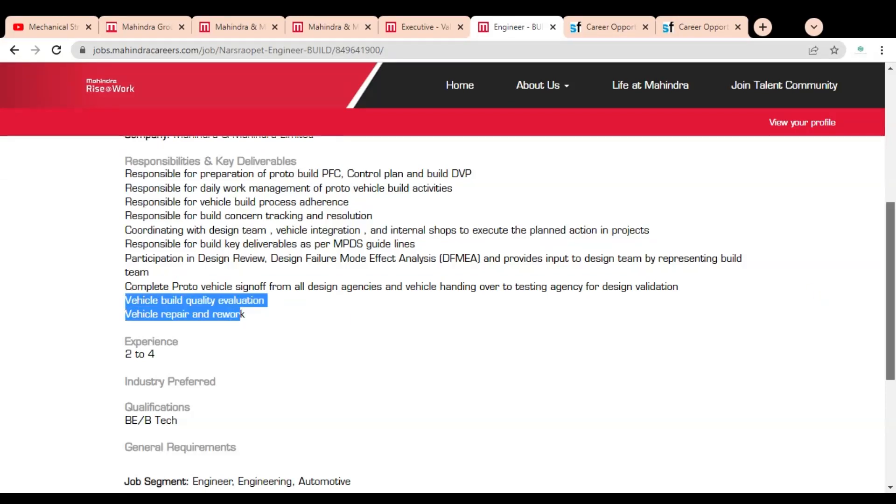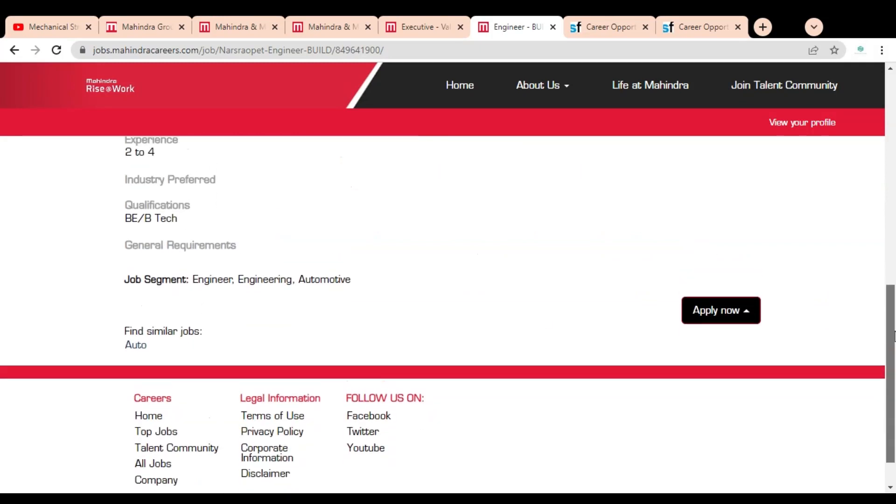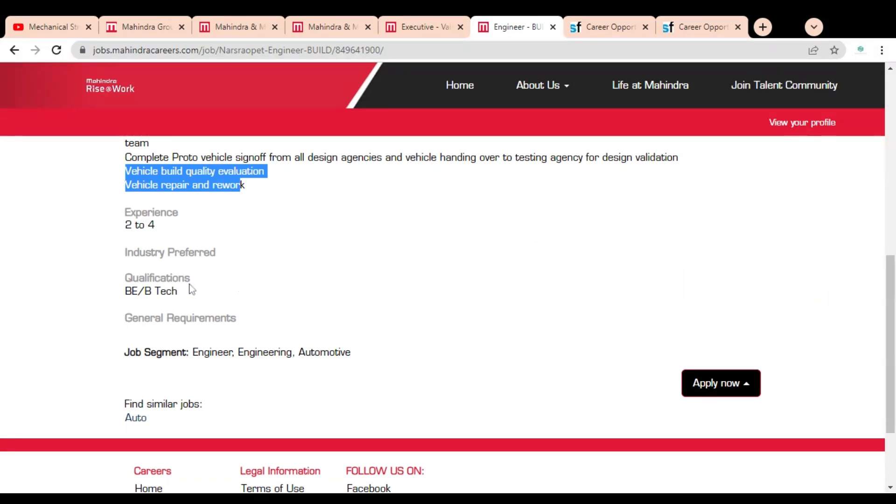The experience requirement is two to four years, and the qualification required is B.Tech. This job opportunity is available for all engineering branches.